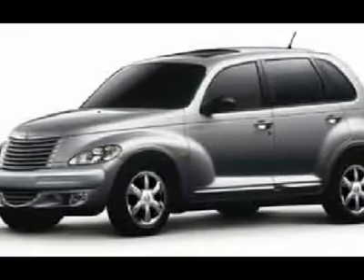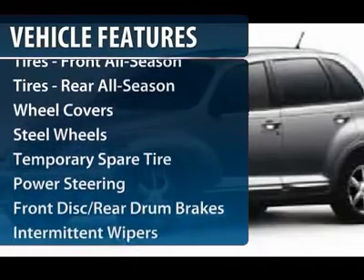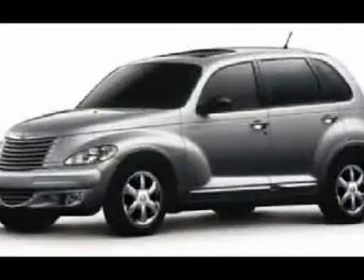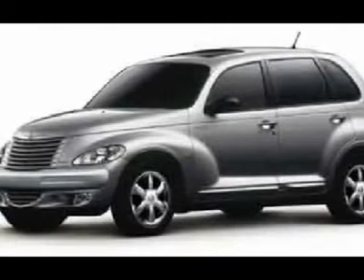Here are some of this vehicle's great options: air conditioning, power steering, adjustable steering wheel, driver airbag, floor mats, AM-FM stereo radio, front wheel drive, rear defrost, bucket seats, child safety locks.